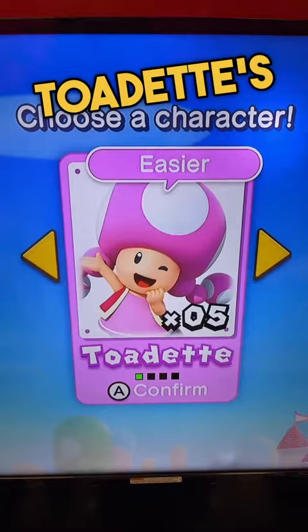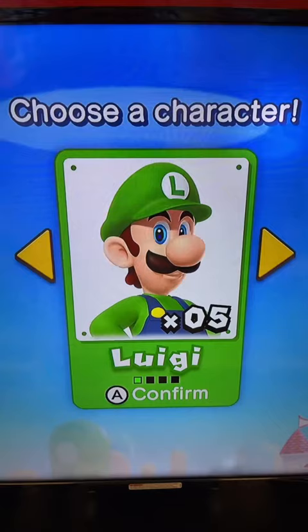Okay, Toad, that's pretty cool. Toad, okay! Oh no! Luigi looks absolutely disgusting in this game.